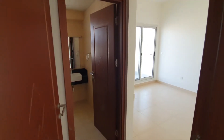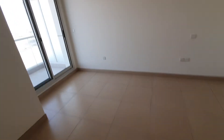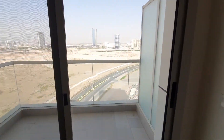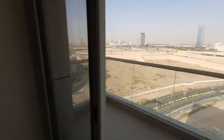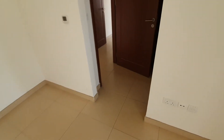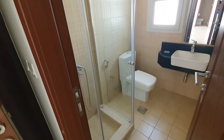Second bedroom. Good bedroom size with the balcony. This balcony is facing the stadium plus this side is the canal. Full washroom with the standing shower.